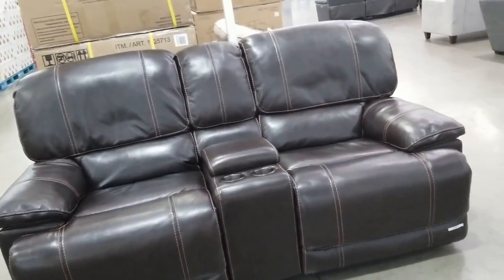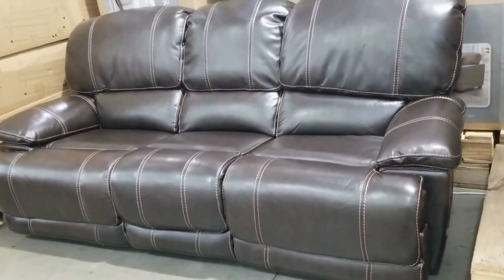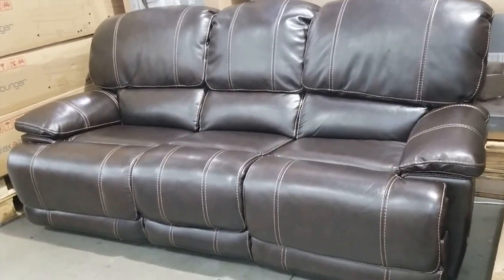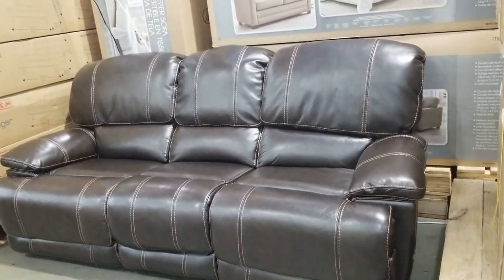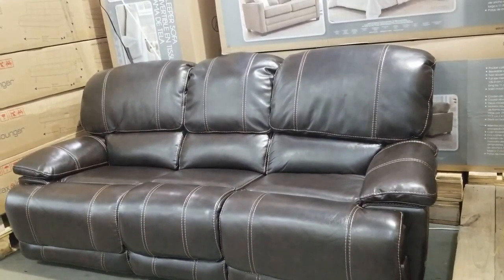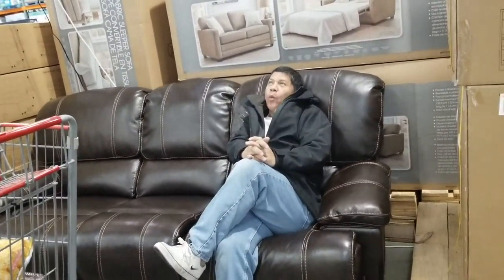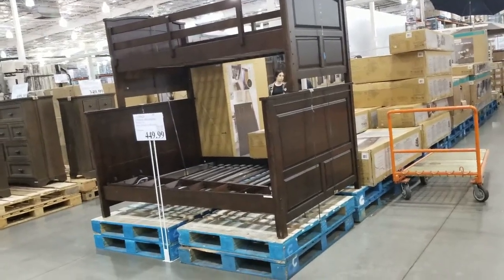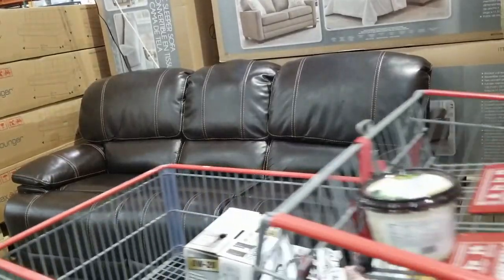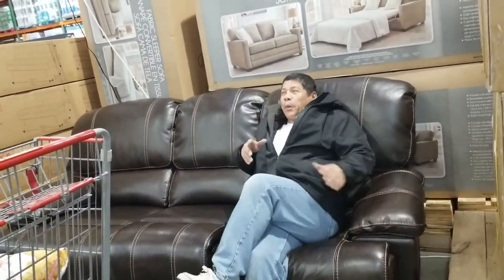Nice — $799. Fabric. Reclining sofa with power headrest. Bunk bed. You wanna sit down? It's a faucet — $200.